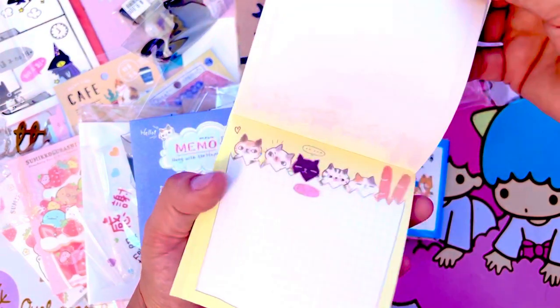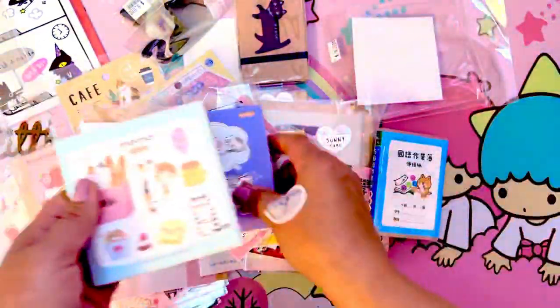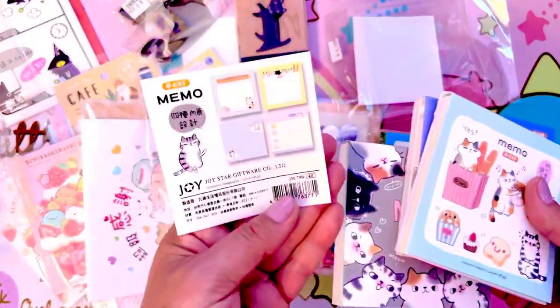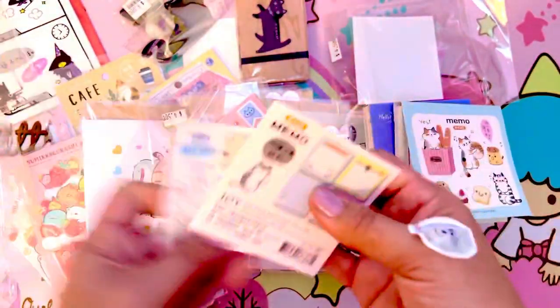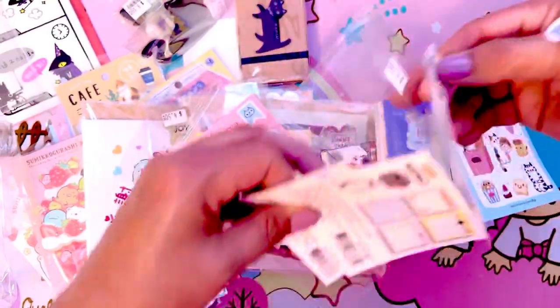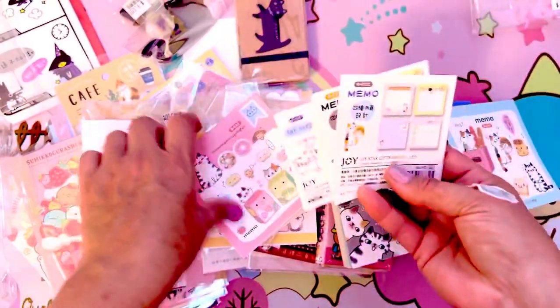Look how cute — they have different little themes; that one's food. It shows a little picture of each on the back, which is also really cute. I'll save these to add into my little art journal somehow. I always love to save my little packaging from things.